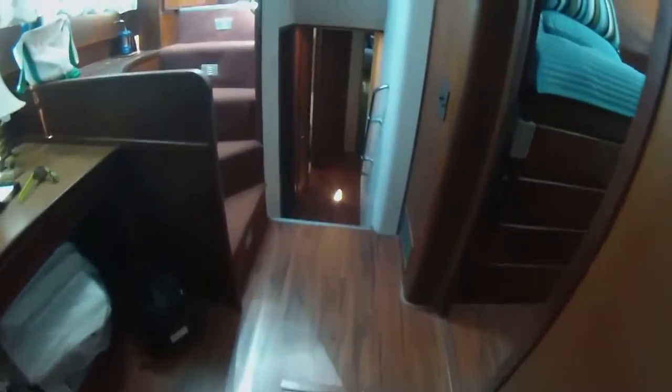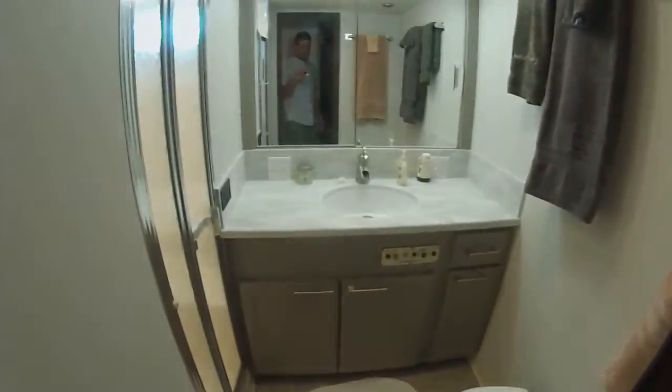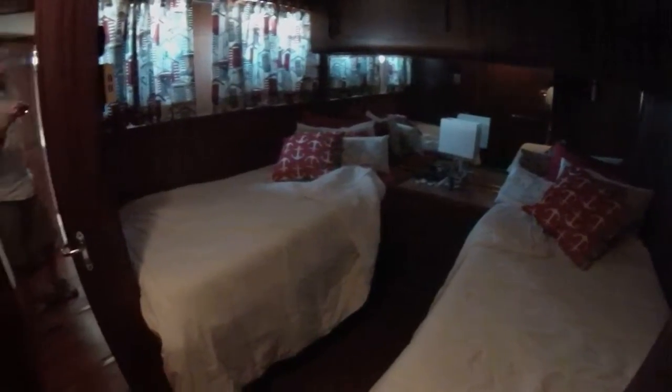There are two generators living down below, plus a washer and dryer. A third head serves the guest stateroom just to port.